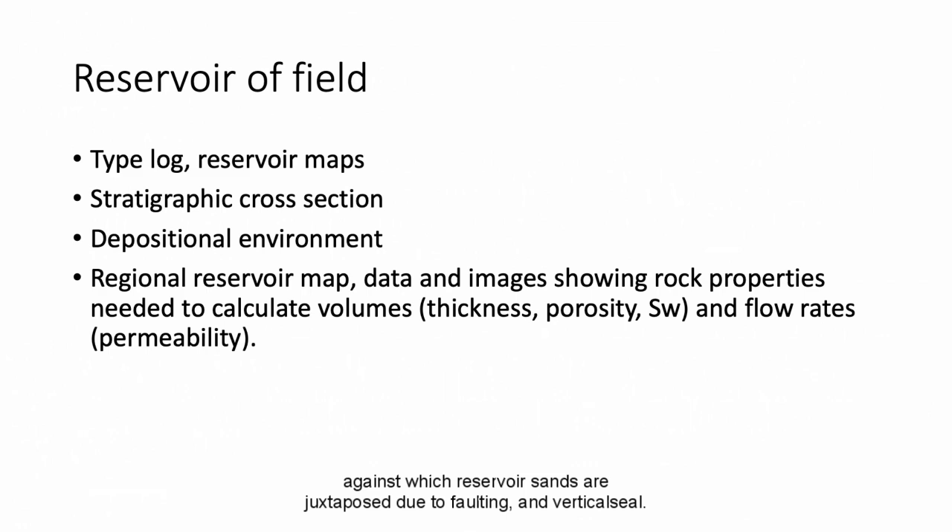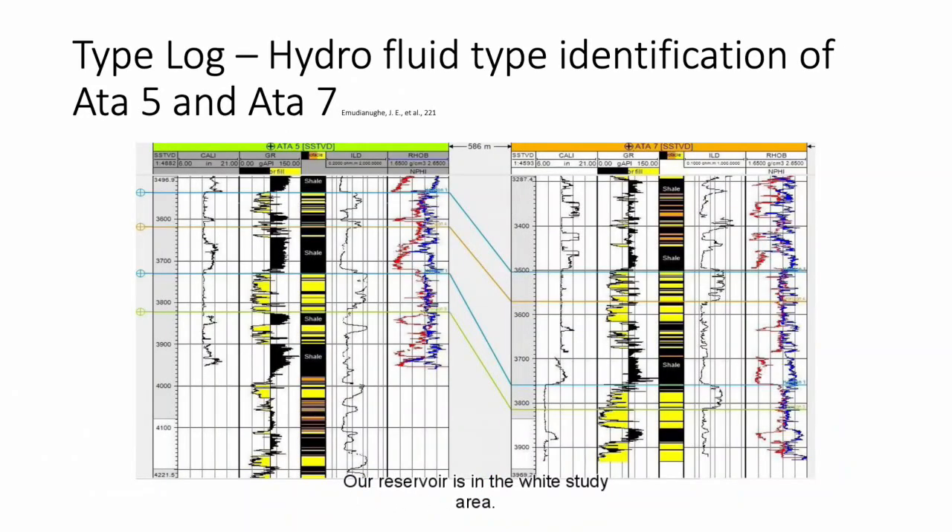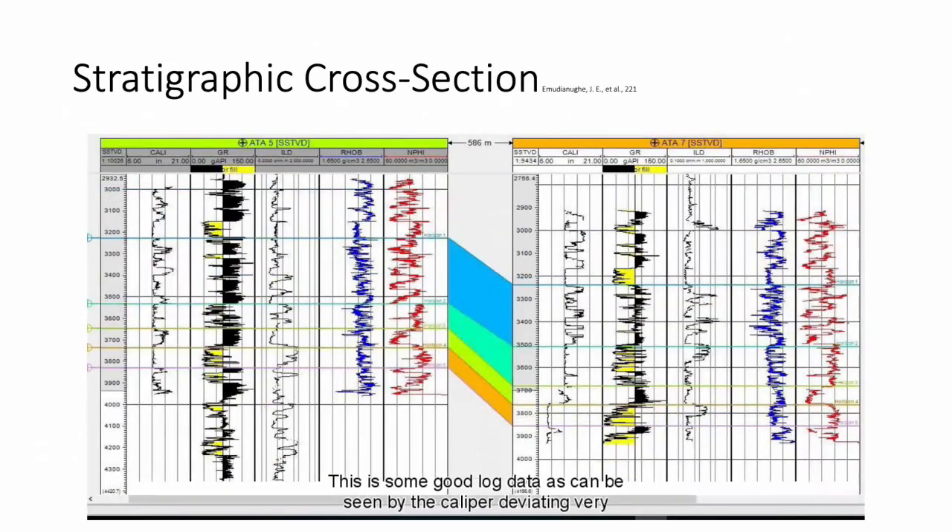Now we will talk about the reservoir of the field. This is a schematic of the Niger Delta showing the distribution of depositional and structural belts. It shows the depositional environment of the region, from the Cretaceous basement in red all the way to the toe thrusts in blue. Our reservoir is in the white study area. Based on the truncation of the data in these logs, these can be 13, 14, 16, or 17 million year wells. This is good log data, as seen by the caliper deviating very little. These two wells are drilled 560 meters apart, and the logs can be used for stratigraphic correlation as well as to infer the depositional environment.